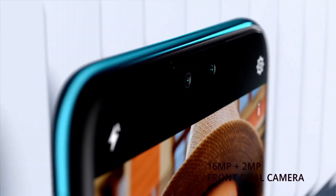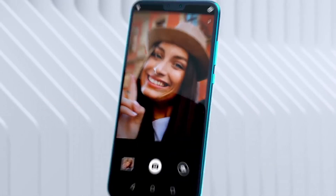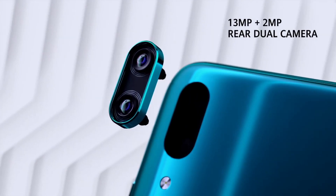With its sleek design, immersive display, and powerful performance, the Huawei Y9 Prime is the ideal smartphone for those who demand style and substance in one package.